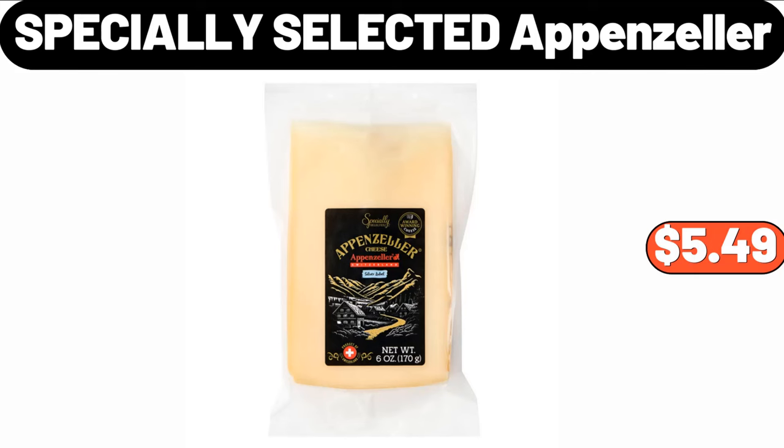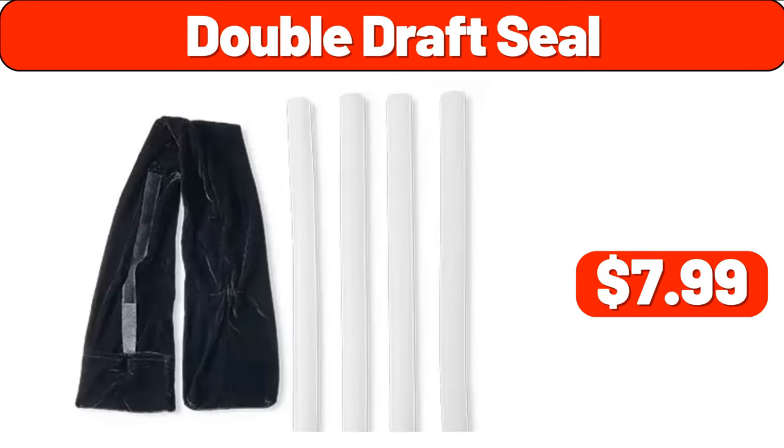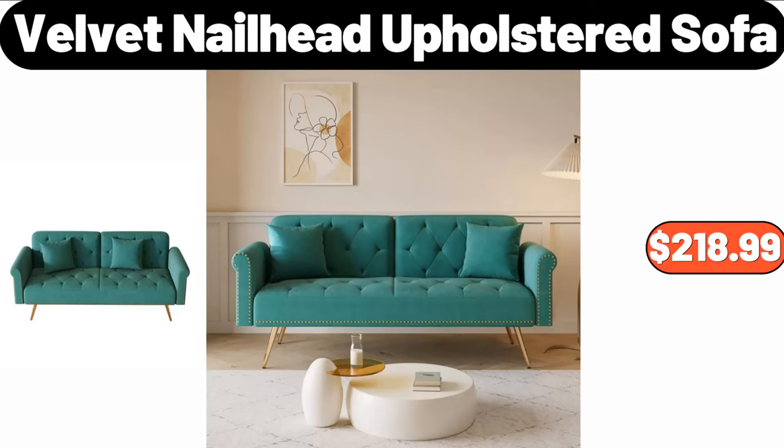Specially Selected Appenzeller, $5.49. Espresso Mugs, $9.99. Double Draft Seal, $7.99. Velvet Nail Head Upholstered Sofa, $218.99.